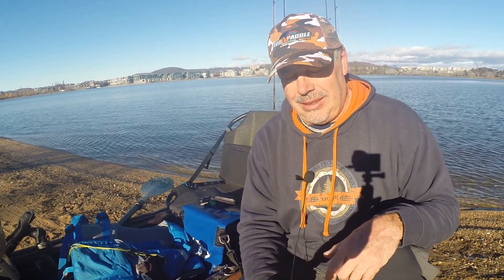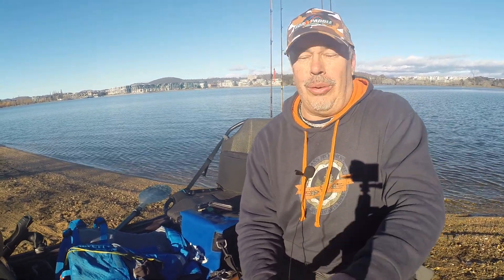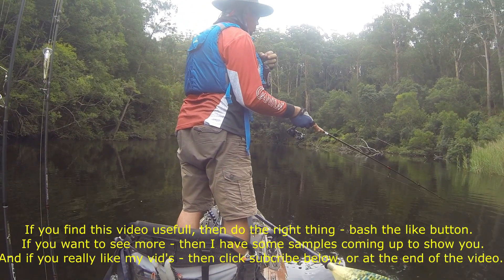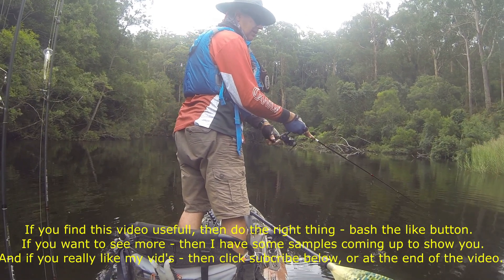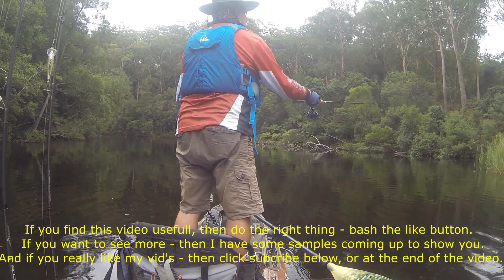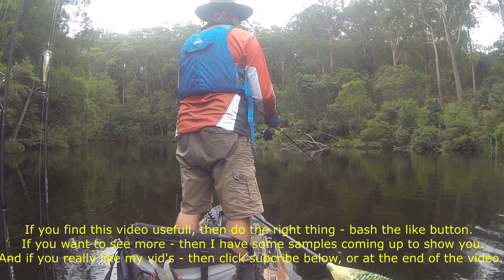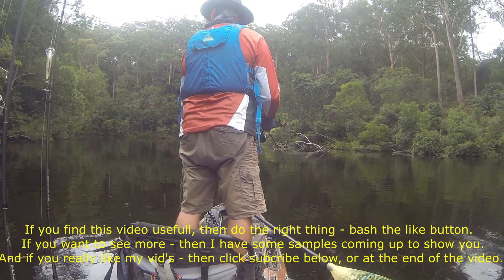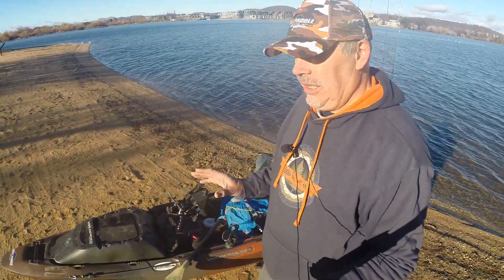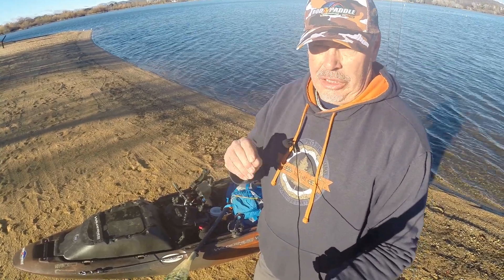If you're able to get up out of your seat and have a bit of a stretch, you're going to be on the water so much longer. At the end of two hours you're not going to be saying 'I've had enough' — you'll be out there all day comfortably. But you need the right seat and you need to be able to stand up. Standing up gives you a massive advantage in being able to see into the water and what you're fishing. Unless you can stand up, you don't realize what you're missing. Big, big advantage.